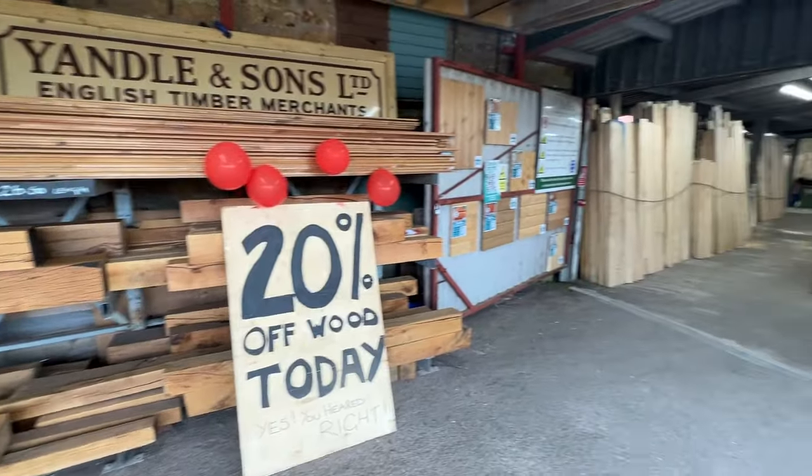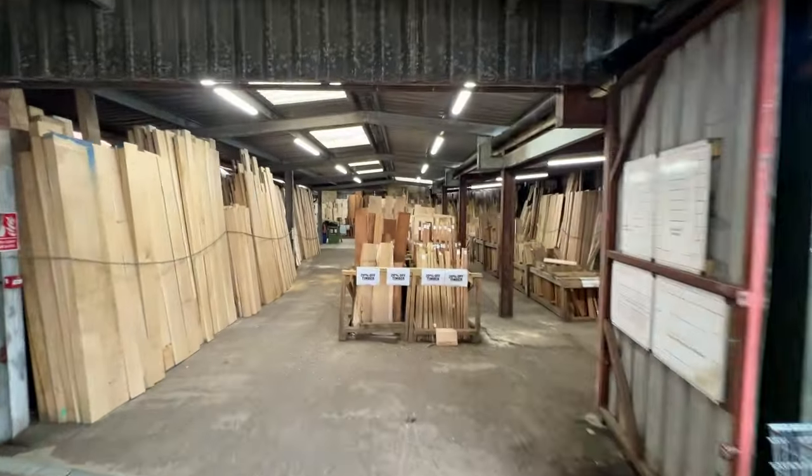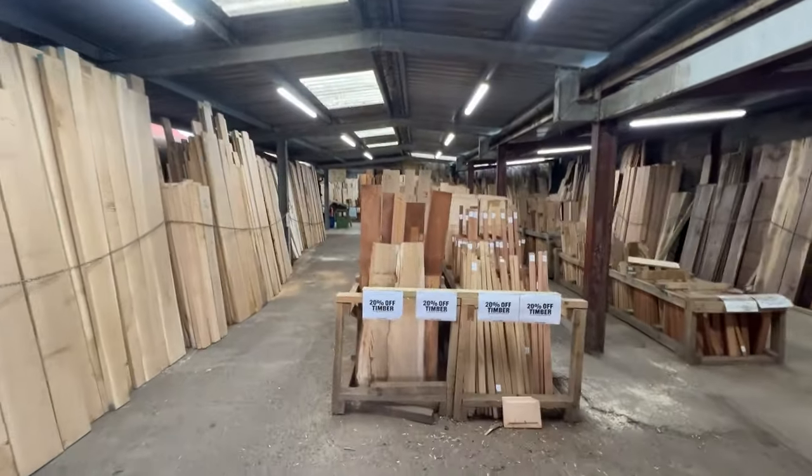I couldn't resist coming down here this weekend because they've got 20% off all timber. So I'm just having a quick look around and I have a horrible feeling that I might well be tempted. Let's have a good look, see what they've got.